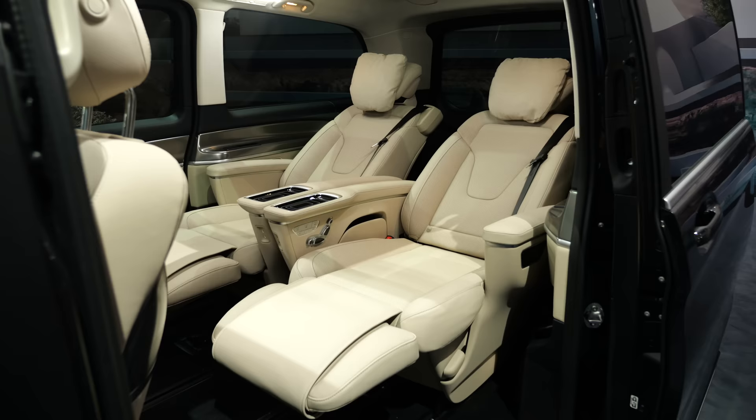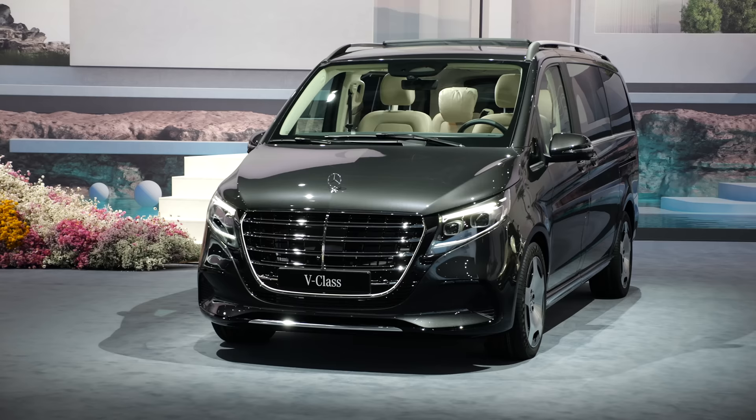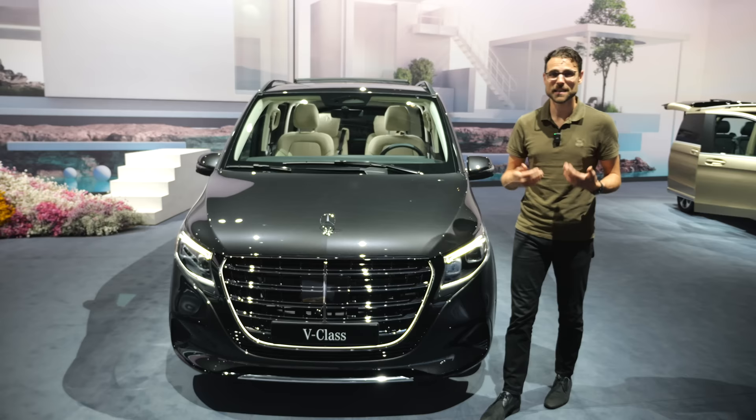Is this the S-Class of vans now? The new updated Mercedes V-Class here with Thomason Autogefühl in 4K, full screen, full length.